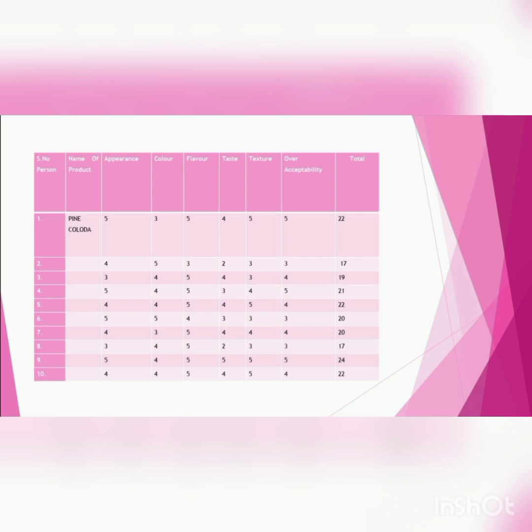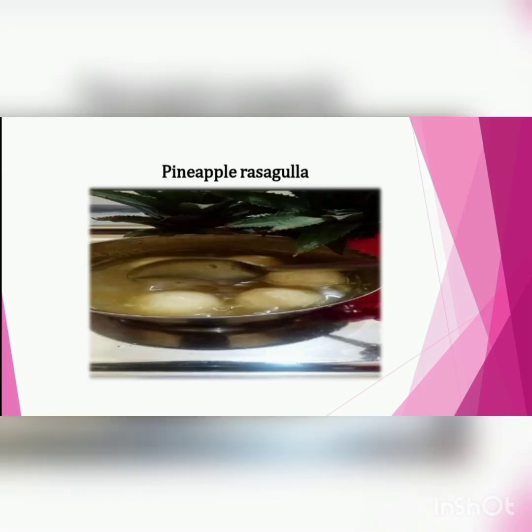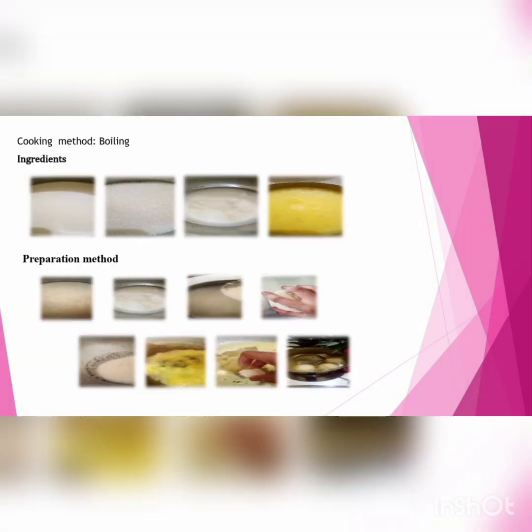I have finished my preparation method and evaluated my product. Next: Pineapple Rasgulla. I used the boiling method. Ingredients used in Pineapple Rasgulla: milk 1 liter, pineapple puree 1 cup, sugar 1 cup, lemon juice 2 tsp.